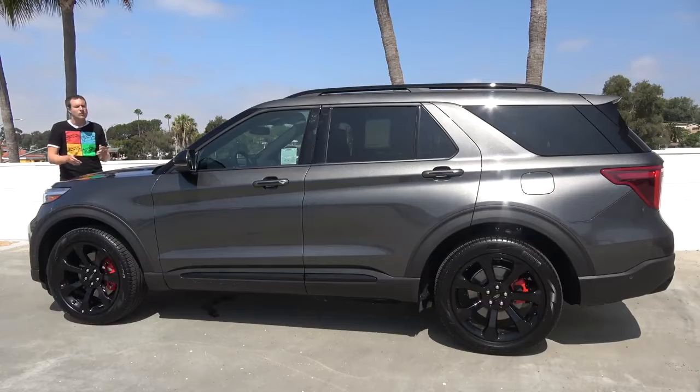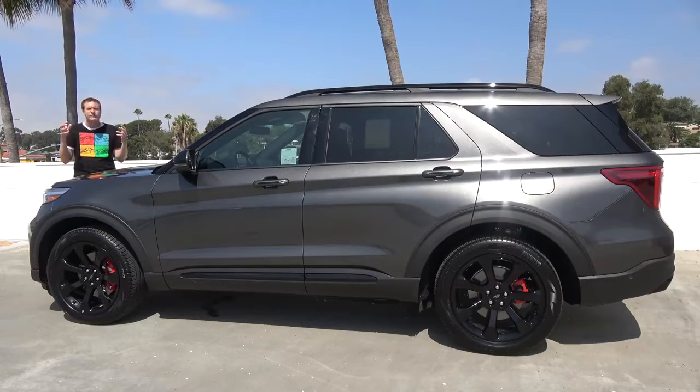For more of my thoughts on the new Explorer, click the link below to visit autotrader.com/oversteer, where I've also rounded up a list of the coolest old-school Ford models currently listed for sale on Autotrader.